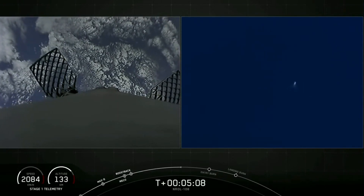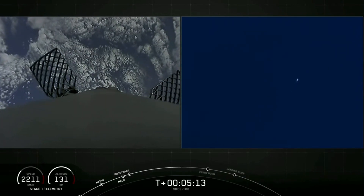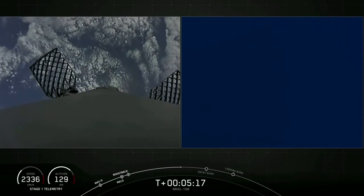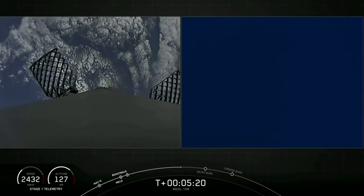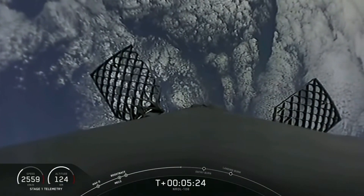If you've been watching our previous webcasts, usually at this point we have a view of our first and second stages. As a reminder, per our customer's request, we will not be showing any views of the second stage. So for now, we'll be watching the first stage make its return and eventual landing attempt at landing zone one in Florida.